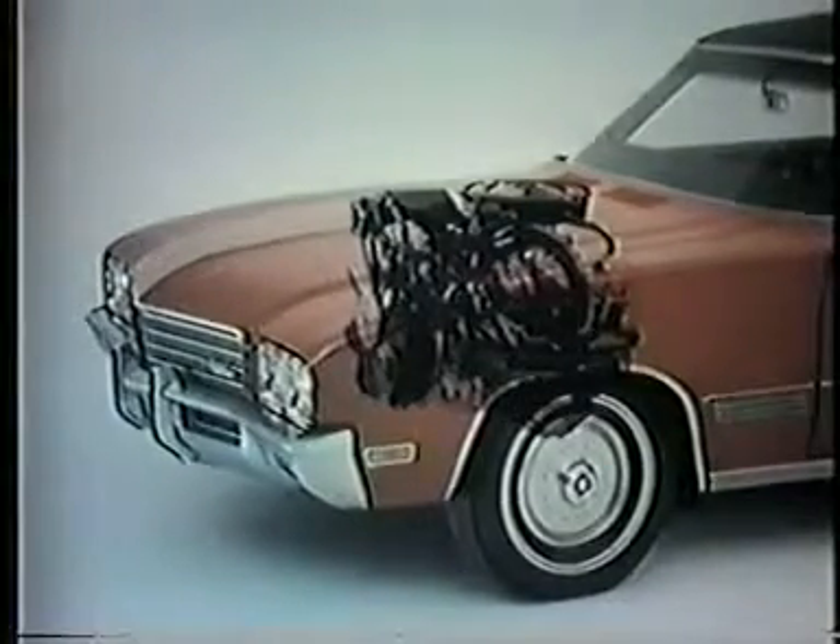These two automobile engines look pretty much the same, but they certainly don't act the same. The one on the right is standard in this new Buick — it's designed to run on low-lead or no-lead gasoline. It can significantly help cut exhaust emissions that pollute the air.